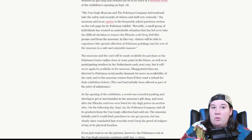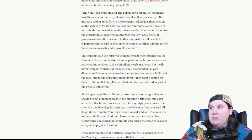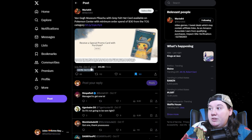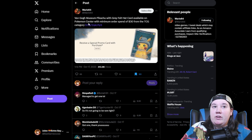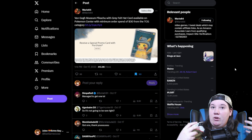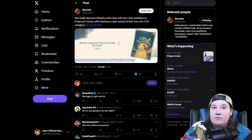The museum said the card would be made available for purchase at the Pokemon Center online shop — basically a store where you can buy all sorts of Pokemon goods, cards, merchandise, etc. That finally happened on October 17th: the Van Gogh Museum Pikachu with gray felt hat card became available on Pokemon Center with a minimum order spend of $30 from the TCG category.